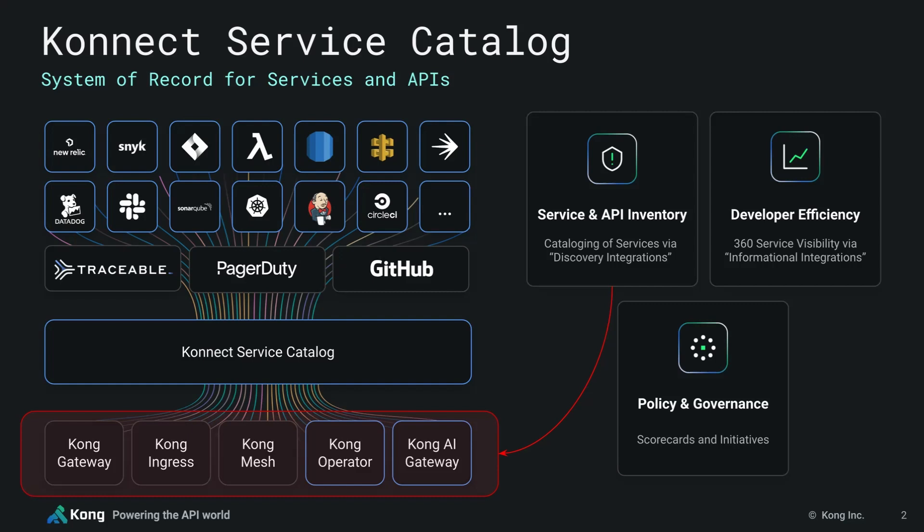After Service Catalog discovers all your services, it allows you to begin adding more color to them, providing your teams with an easy way to develop a much deeper and richer understanding of each one. To accomplish that, Service Catalog integrates with even more external applications, and these include PagerDuty, GitHub, Datadog, Jira, Slack, Dynatrace, New Relic, Splunk, and so on and so forth.